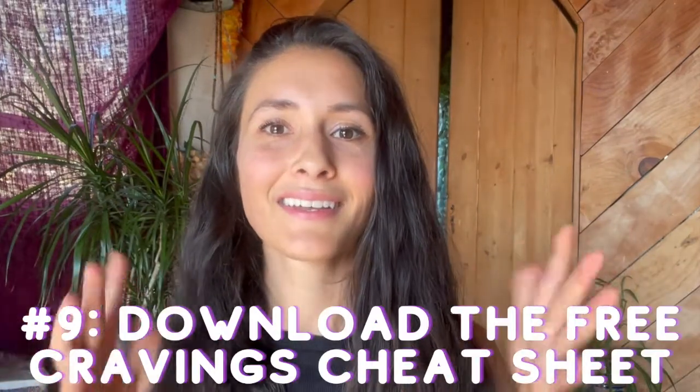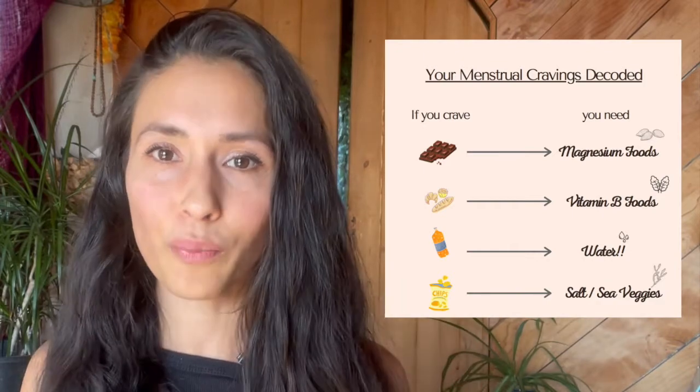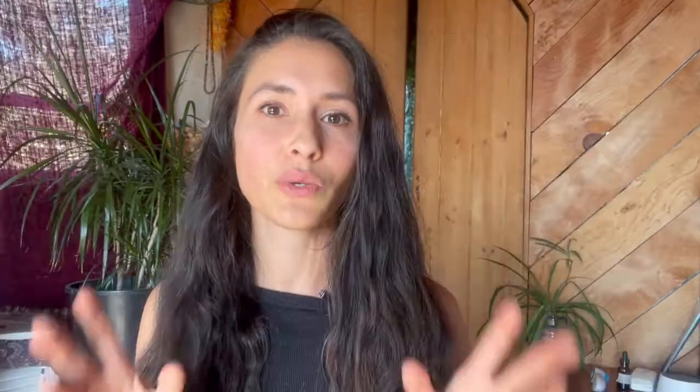Tip number nine: download my free PDF cravings cheat sheet. When you have a craving, it's actually telling you something about what you need. This cheat sheet is designed to help you demystify and decode your cravings. You can print it out and keep it on your fridge, or keep it on your phone — there's one version for each so you always have an easy reference tool.